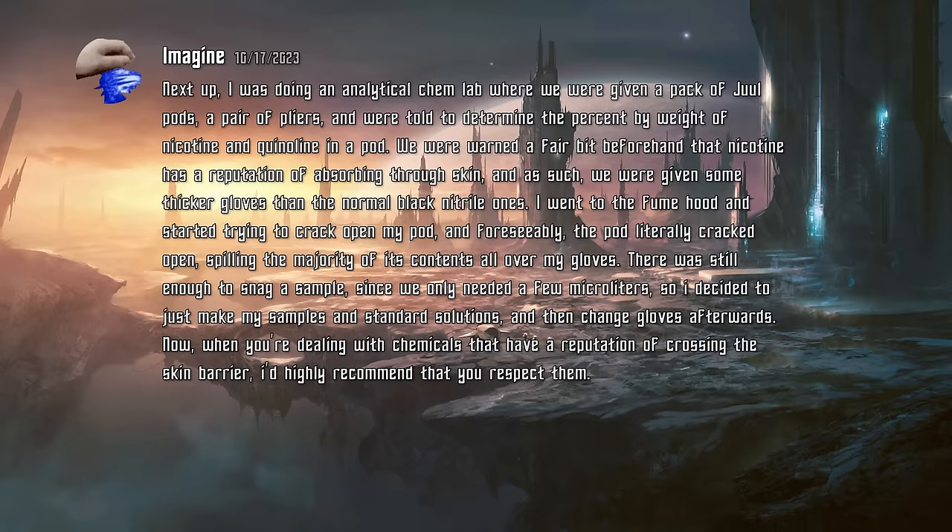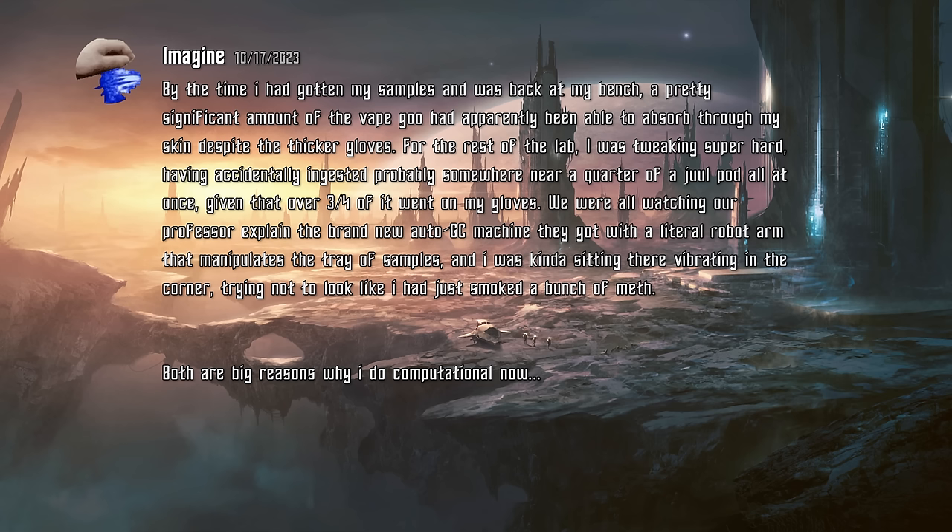There was still enough to snag a sample, since we only needed a few microliters, so I decided to just make my samples in standard solutions, then change gloves afterwards. When you're dealing with chemicals that have a reputation of crossing the skin barrier, I'd highly recommend that you respect them. By the time I had gotten my samples and was back at my bench, a pretty significant amount of the vape goo had apparently been able to absorb through my skin, despite the thicker gloves. For the rest of the lab, I was tweaking super hard, having accidentally ingested probably somewhere near a quarter of a Juul pod all at once, given that over three quarters of it went on my gloves.